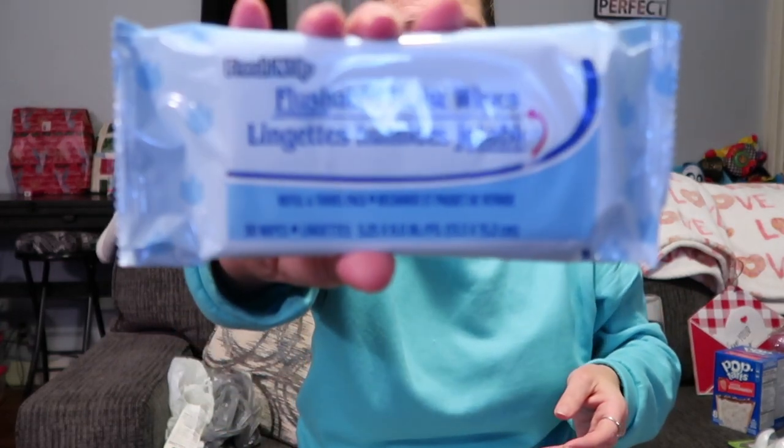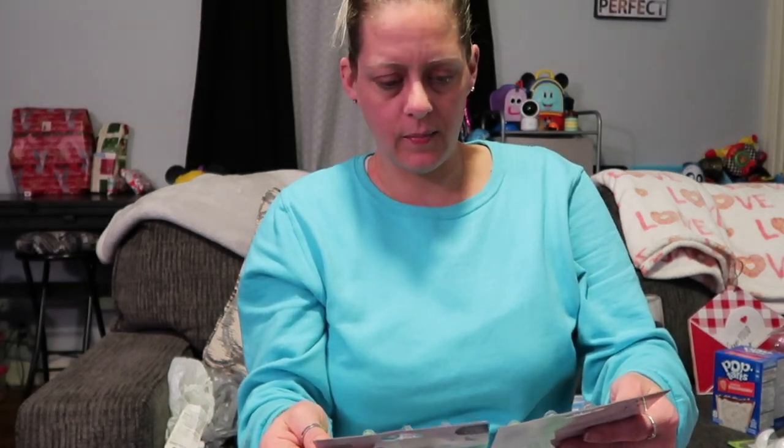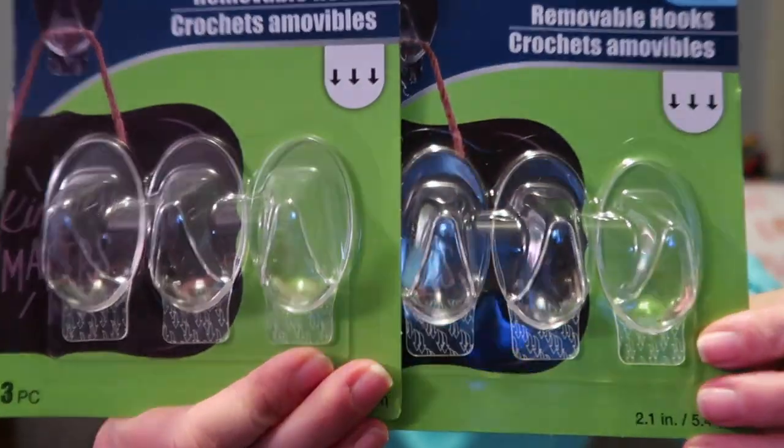I got this little pack of flushable moist wipes — a 30-pack. And then some more command hooks; these each hold up to two pounds and they're clear.